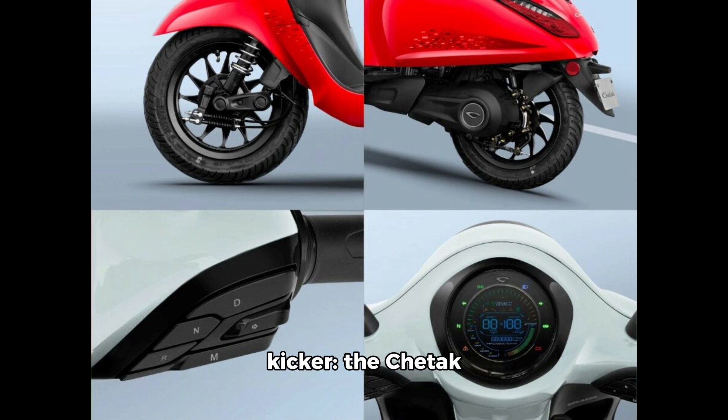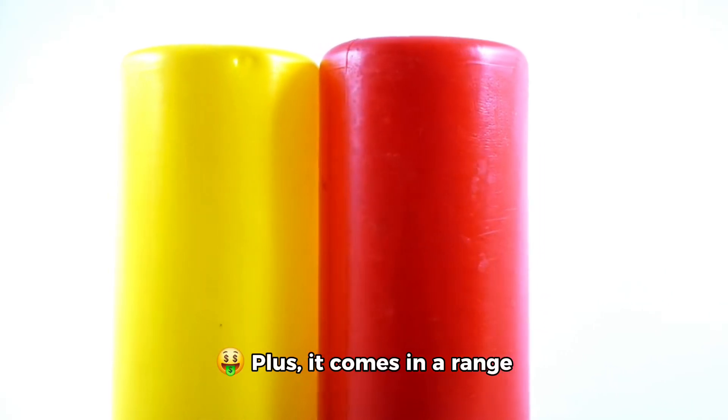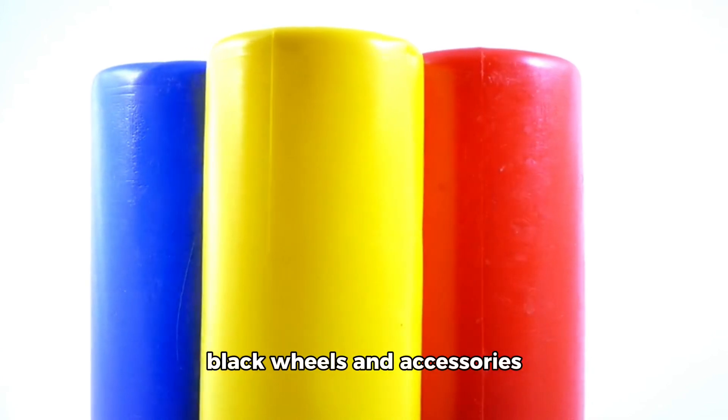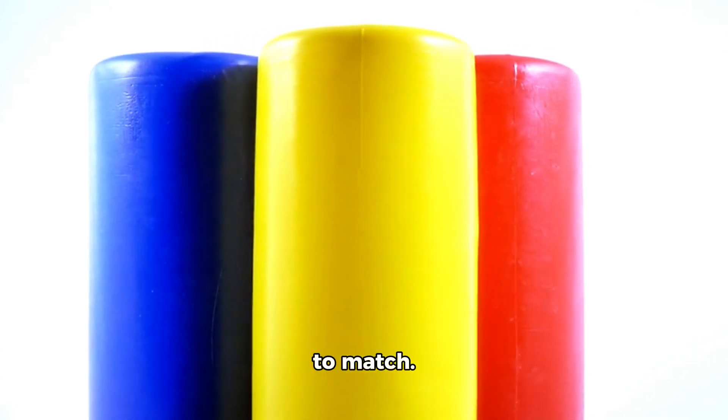And here's the kicker — the Chetak 2901 is the most affordable yet, starting at just Rs. 95,998. Plus, it comes in a range of stunning colors like red, white, black, lime yellow, and azure blue, with sleek black wheels and accessories to match.